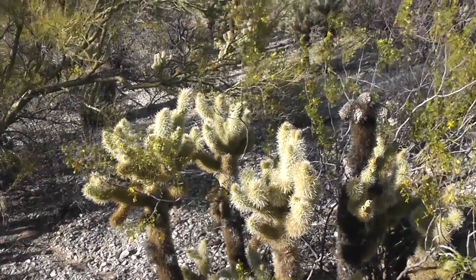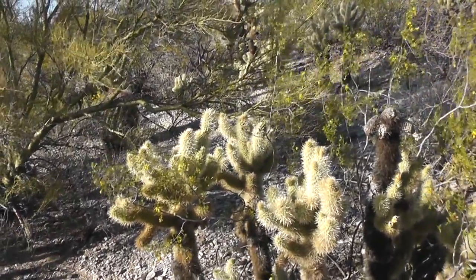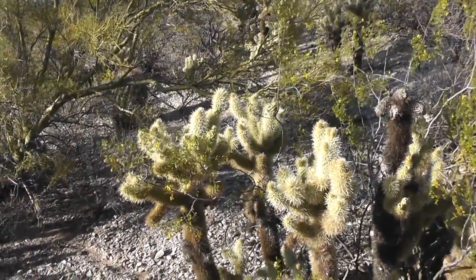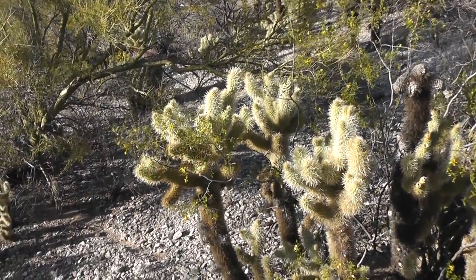This is Saturday, March 31st, 2012, and Paul and I are taking a little hike in the Saguaro National Park, which is not too far from our house — about a 15-minute drive.